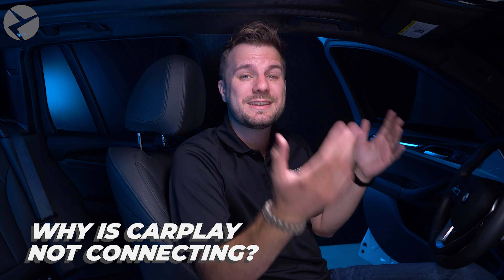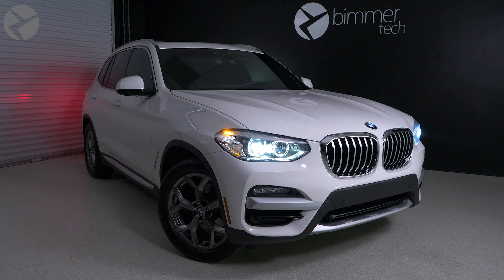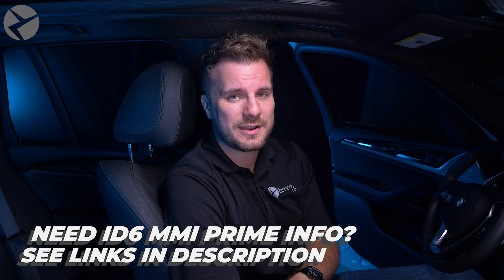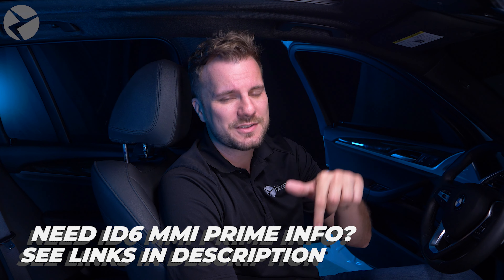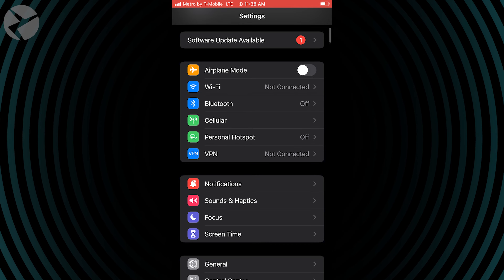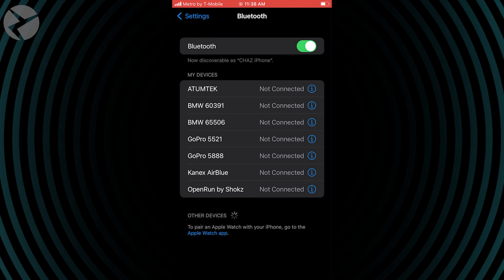The worst problem would be that CarPlay doesn't connect at all, so let's make sure you're trying to do it the right way. For this, we'll be using this BMW G01 with ID7. For ID6 instructions and how to connect your phone to our wireless CarPlay and Android Auto MMI Prime, check the description for those links. Make sure Bluetooth, Wi-Fi, and Siri toggle buttons are switched on in the settings of your iPhone.